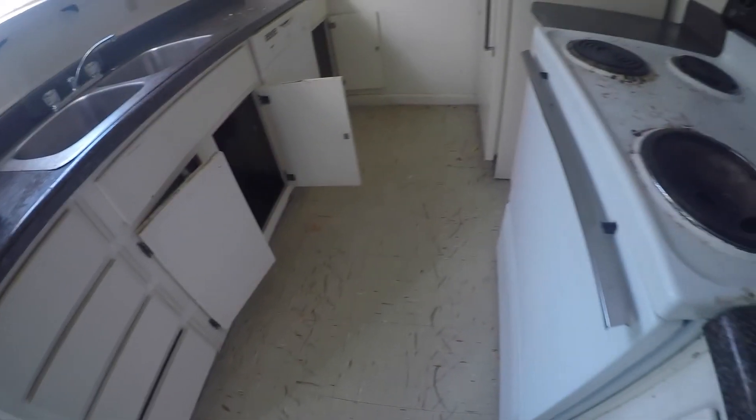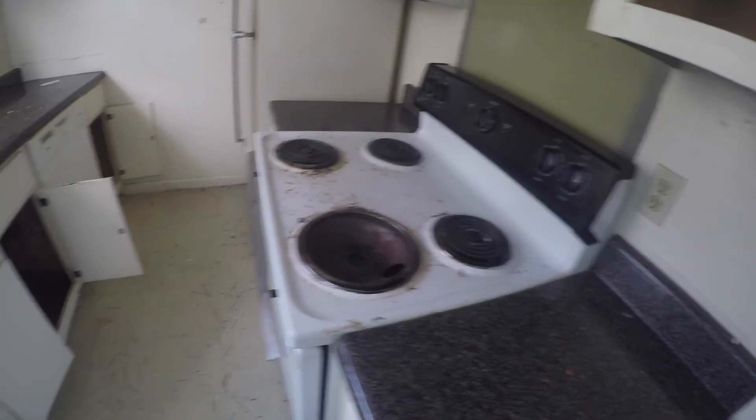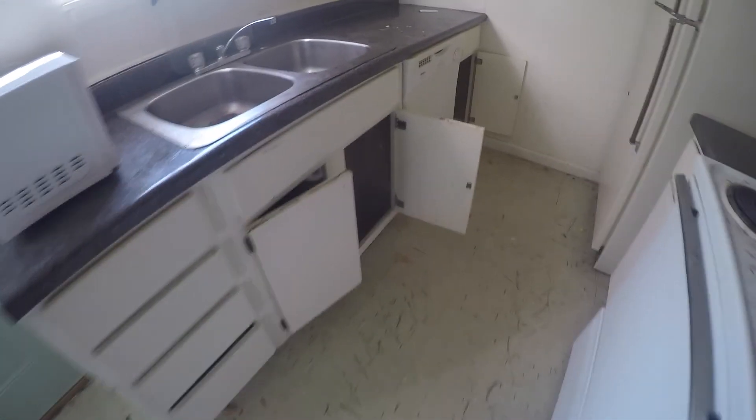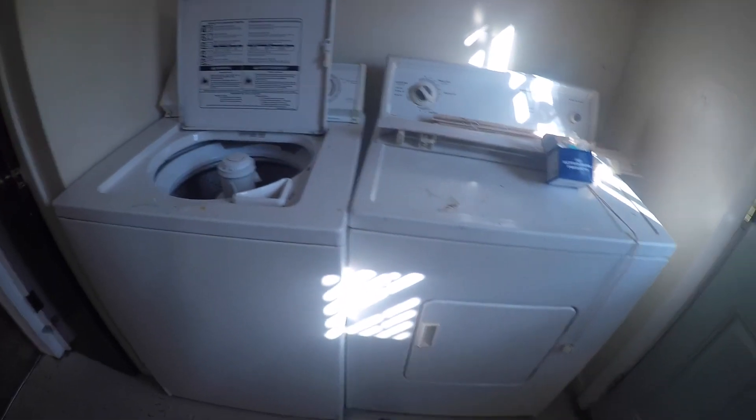Going through to the kitchen, this linoleum is pretty scraped up. The appliances are pretty dirty below here. It does look like we've got some leak damage at the sink. I can still hear the refrigerator running. We have the washer and dryer — they are still here.